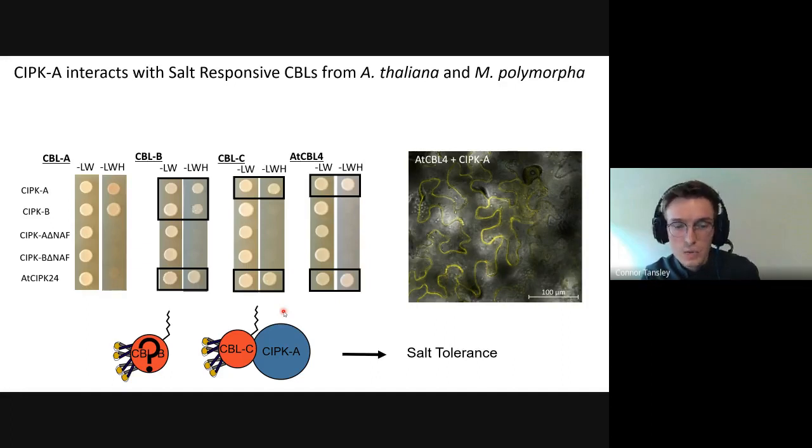Because yeast is a heterologous system, we wanted to confirm these interactions using a tobacco-based bimolecular fluorescence complementation (BiFC) system, which is more similar being a plant. In BiFC, a Venus protein is split and each half is fused to a CBL or CIPK — interaction produces fluorescence. So far we have only tested CBL4 and CIPK A, and we see a nice fluorescence that appears localized to the plasma membrane. We aim to test all positive and negative interactions from the yeast two-hybrid to confirm them in this more physiologically relevant system.